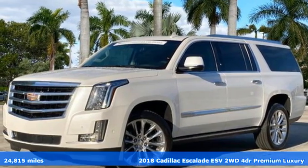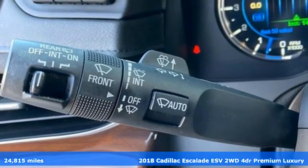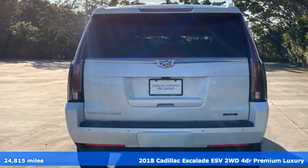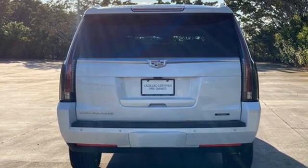Here's a 2018 Cadillac Escalade ESV — for a life well lived and every expectation fulfilled. Plus, it offers an exciting list of features.